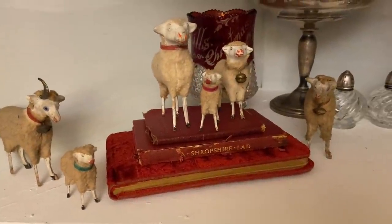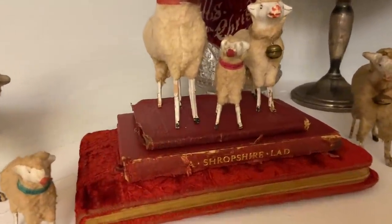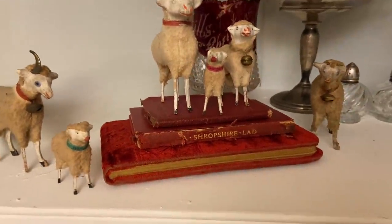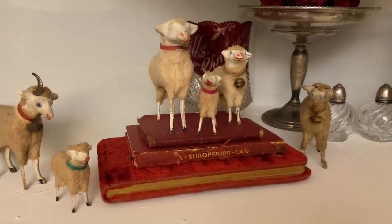Whenever I have new treasures, I love to get them washed up and put where they belong. I've added my third book to my stack of red books and I think that fits nicely there. Thanks for watching — I hope you enjoyed seeing what I picked up and I'll see you in another video. Bye.